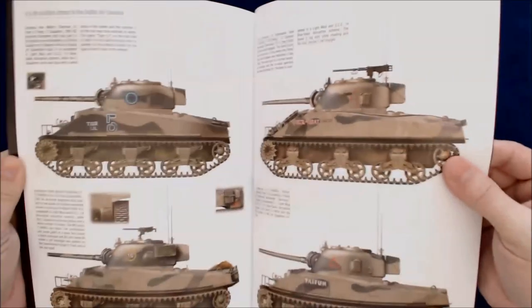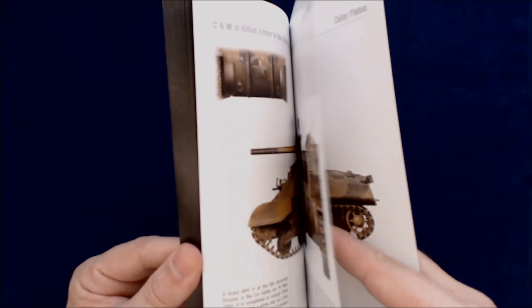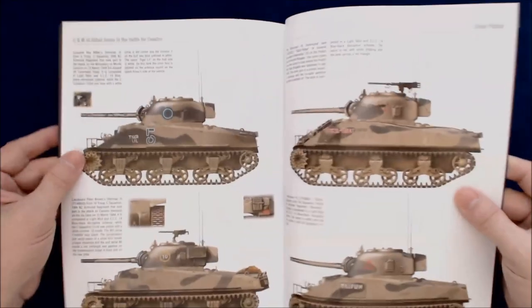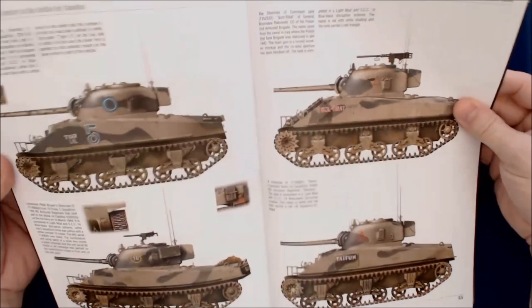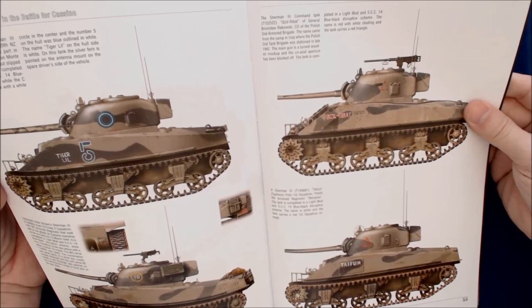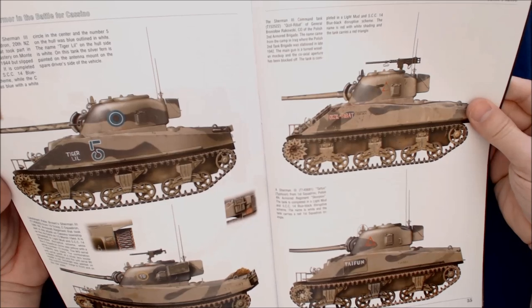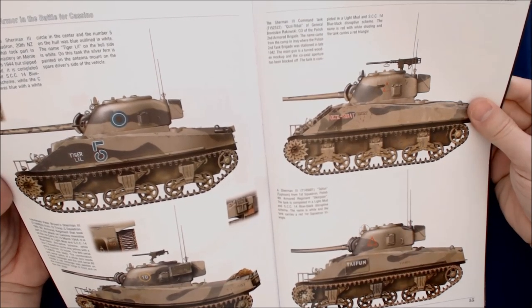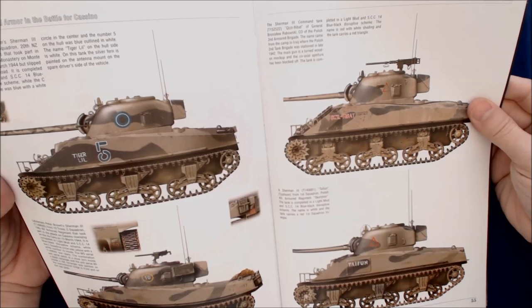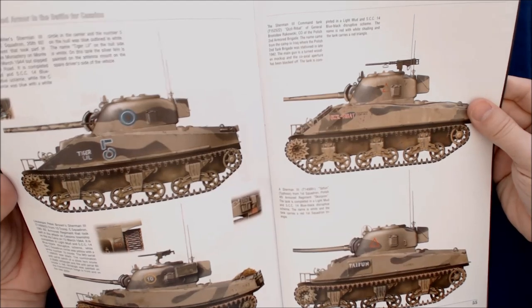Let's skip to the back so you can get a look at some of the camouflage marking plates. There are quite a few of these. The example here: the Sherman III T-45681 Typhoon from the 1st Squadron Polish 4th Armored Regiment Scorpion. The tank is completed in a light mud and SCC-14 blue-black disruptive scheme. The name is white and the tank carries a red 1st Squadron triangle.